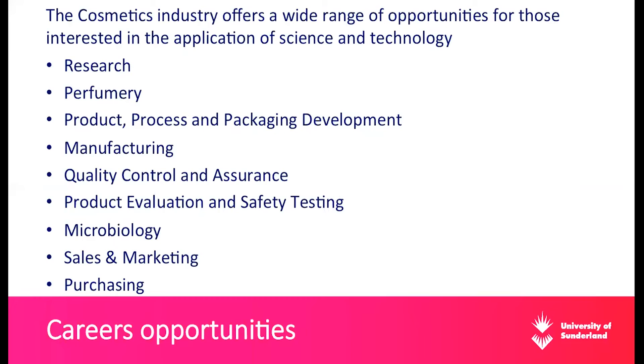Regarding employability and career opportunities, the cosmetics industry offers a wide range of opportunities for those interested in the application of science and technology. From the ICS website, the official list of positions includes: research, perfumery, product and process and package development, manufacturing, quality control and assurance, product evaluation and safety, testing, microbiology, sales and marketing, and purchasing. There are a lot of career opportunities in this field.